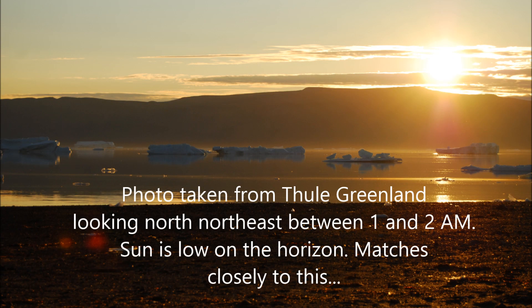This photo was taken from Thule, Greenland looking north-northeast between 1 and 2 a.m. The sun is low on the horizon and matches closely to the globe demonstration.